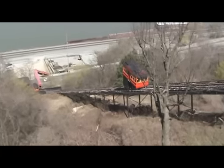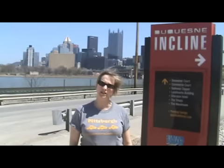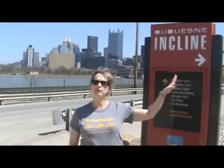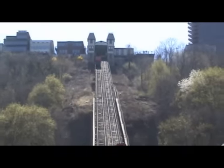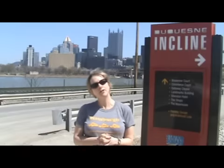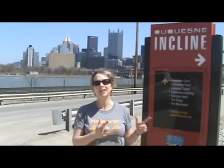The Duquesne Incline is a cable car that was built in 1877, making it 132 years old. It was originally built to bring the workers who lived on top of Mount Washington down the mountain so they could go to work along the river at the steel mills. Well, obviously the steel mills are long gone, but the Duquesne Incline is still here.